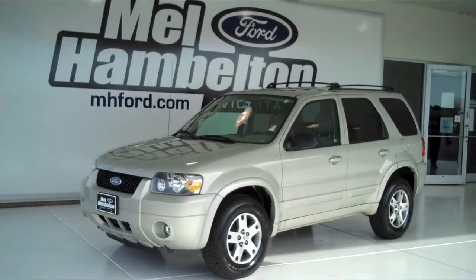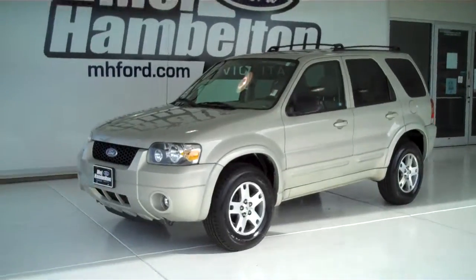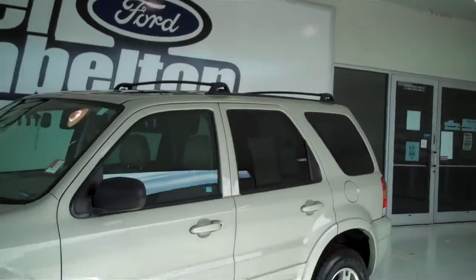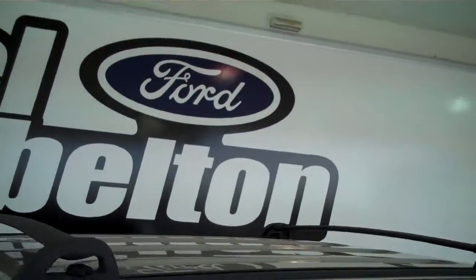11-11-17B. Here we have a 2005 Ford Escape, gold in color. It does have new tires, alloy rims, tinted windows, color matching door handles, and a roof rack.